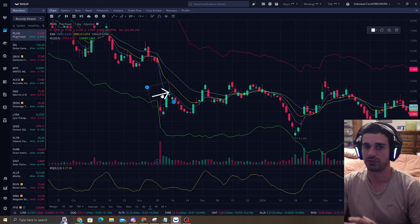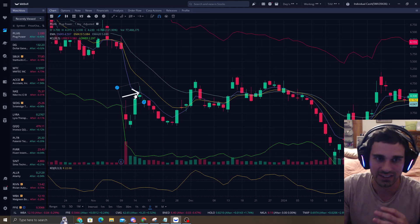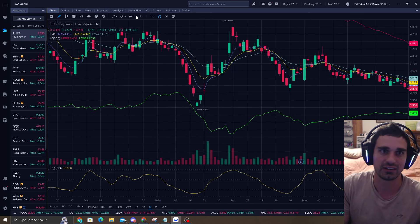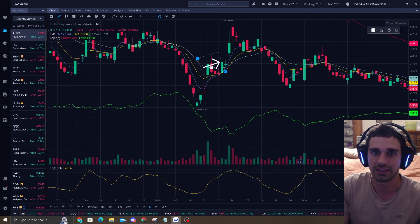I love exponential moving averages. Algos do this to a T — it's insane. You hit the EMA5 and you reject. Hit it again and then we start going up to the EMA10, reject a little, and then the EMA20. Here's another example of us getting really close to the bottom band and then shooting back up.